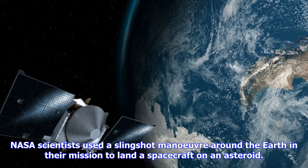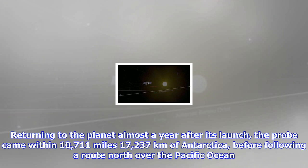NASA scientists used a slingshot maneuver around the Earth in their mission to land a spacecraft on an asteroid. Returning to the planet almost a year after its launch, the probe came within 10,711 miles (17,237 kilometers) of Antarctica, before following a route north over the Pacific Ocean.